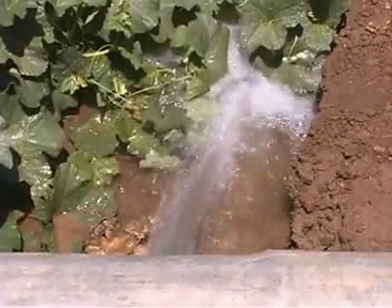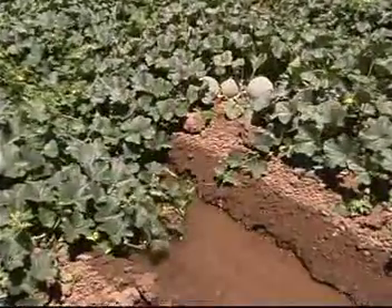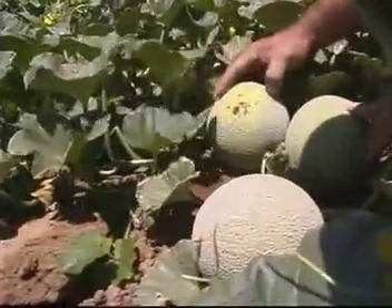Wherever water comes into contact with fresh cantaloupe, it has the potential to deposit harmful pathogens onto the outer rind and, though not at all common, even into the sub-rind flesh.